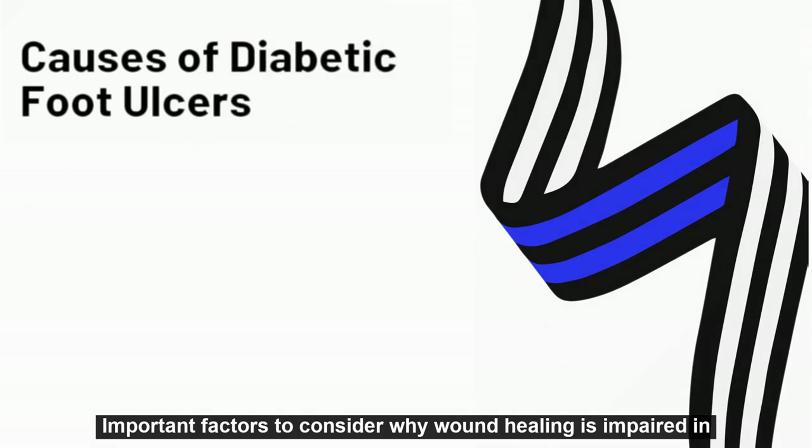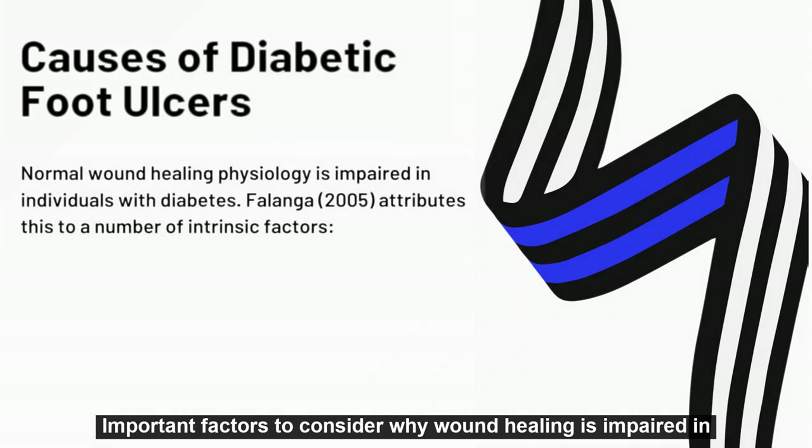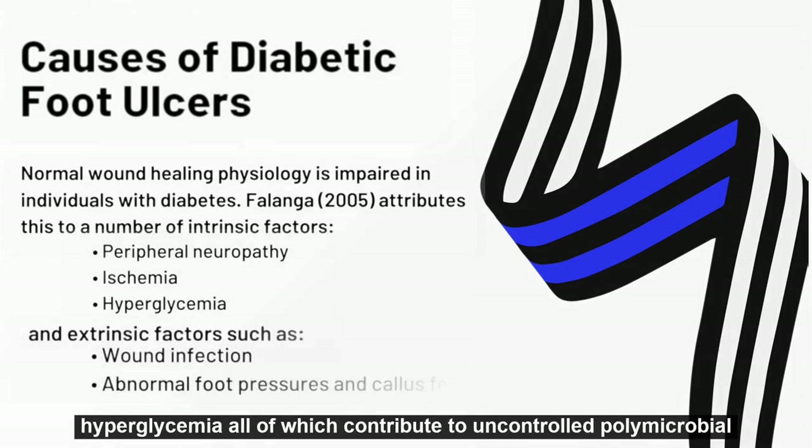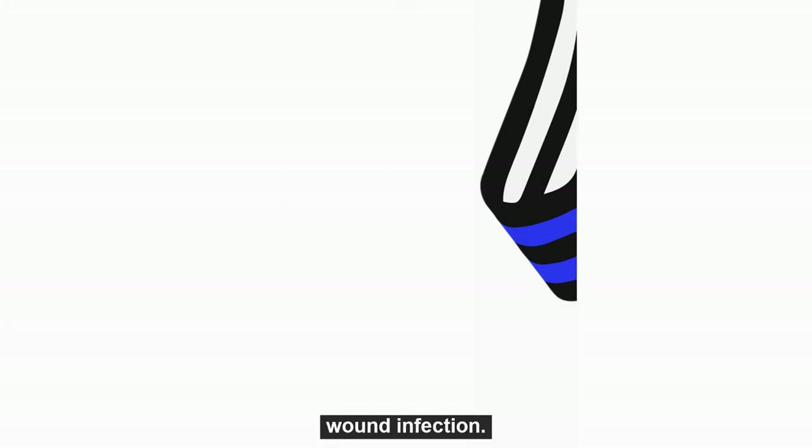Important factors to consider why wound healing is impaired in diabetics are vascular ischemia, peripheral neuropathy, and hyperglycemia — all of which contribute to uncontrolled polymicrobial wound infection.